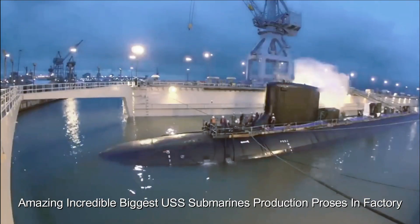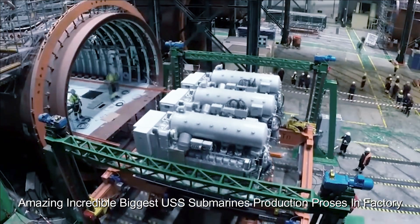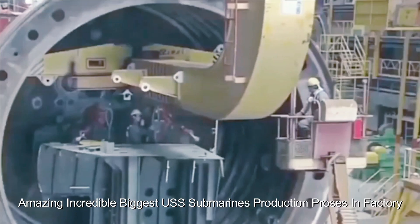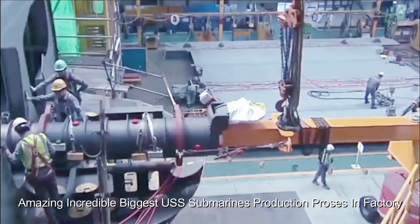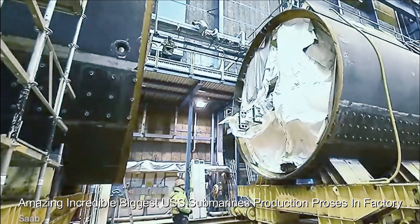The United States Navy operates a fleet of Ohio-class submarines, some of which have been converted from ballistic missile submarines (SSBN) to guided missile submarines (SSGN). These submarines are known for their extraordinary size and capabilities.